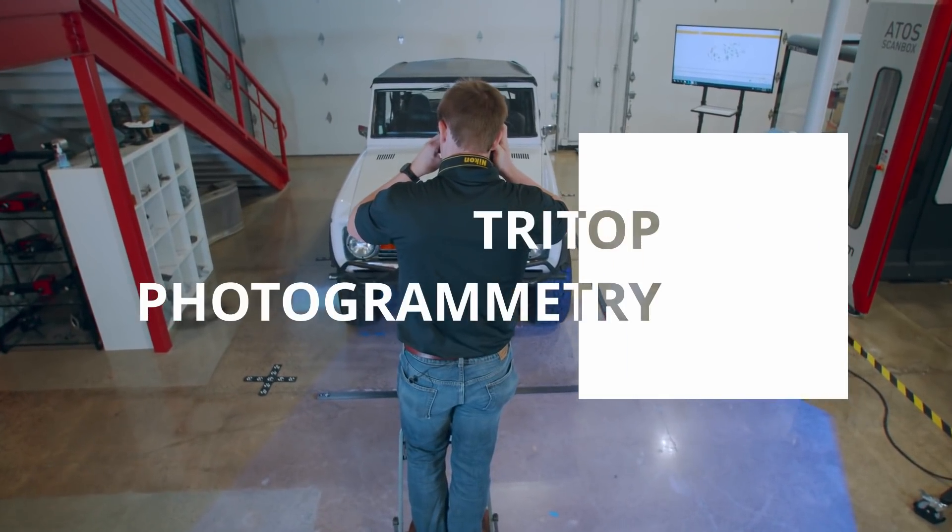So the Tri-Top is going to take 25 minutes. What about the ATOS scanning? For the Bronco, we could scan the entire outer body in 45 minutes. So you're telling me we're going to do this entire process — the Tri-Top photogrammetry and the ATOS scanning — in a little over an hour? Yeah, it's really fast. That is amazing.